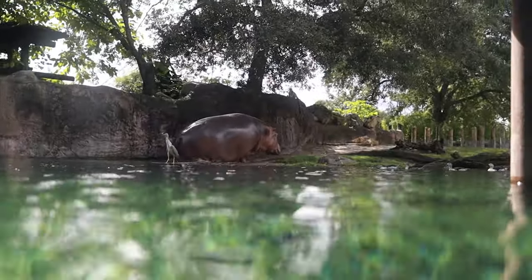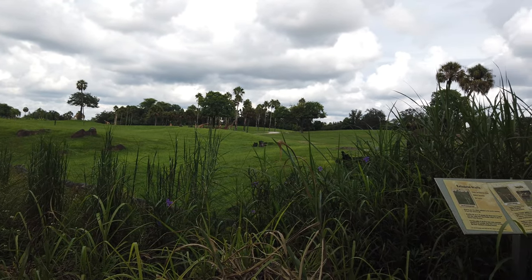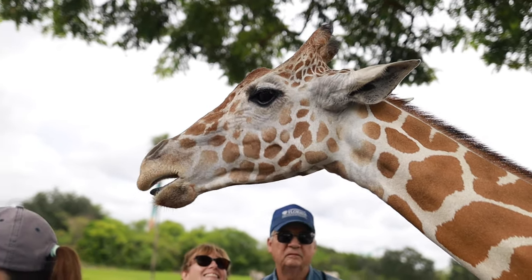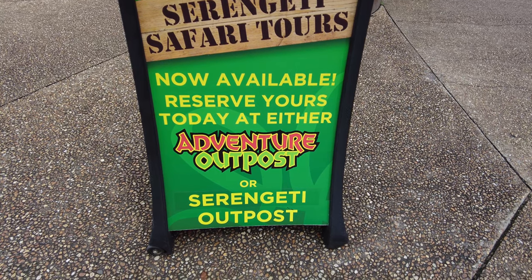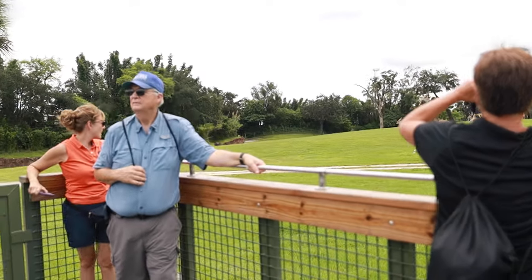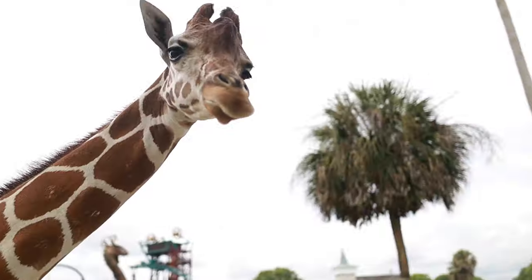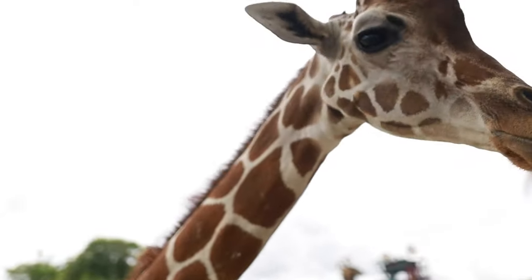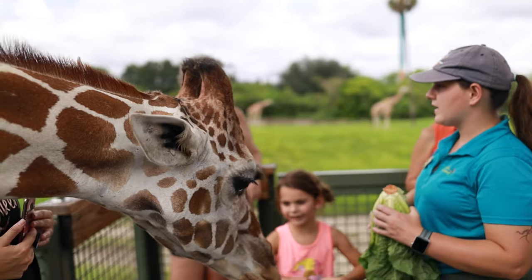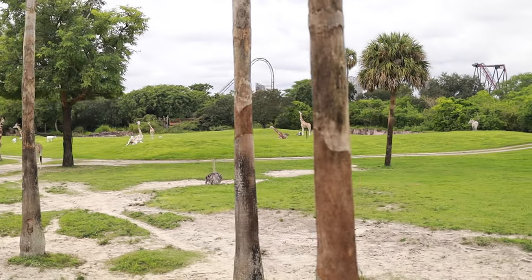My other favorite thing to do at the Edge of Africa exhibit is to go over to where you can see the Serengeti Plain to watch the giraffes. If you want to get an even closer look, you can add on the Serengeti Safari to your day, which is an add-on encounter. During this tour, you'll ride in the back of a truck right into the middle of Busch Gardens' open-range Serengeti Plain exhibit and get a chance to hand-feed giraffes. I loved this experience and recently featured it on my channel, so I'll plug the video up at the top.